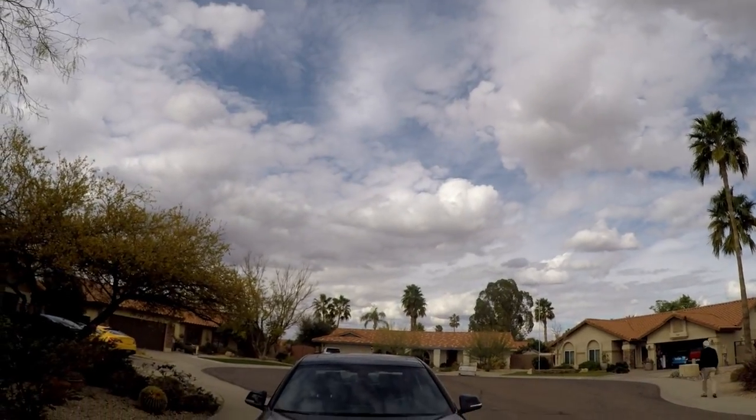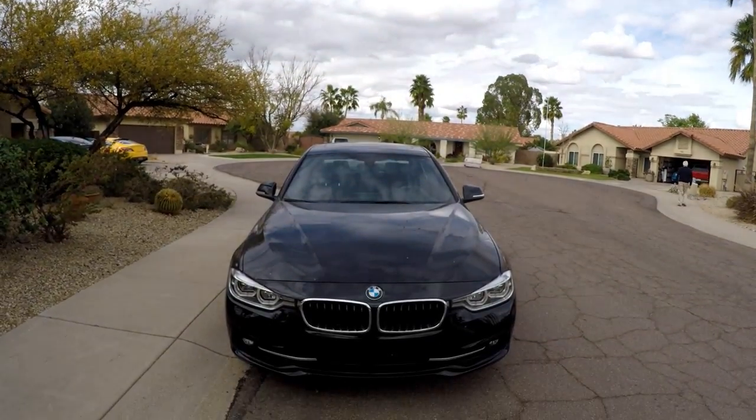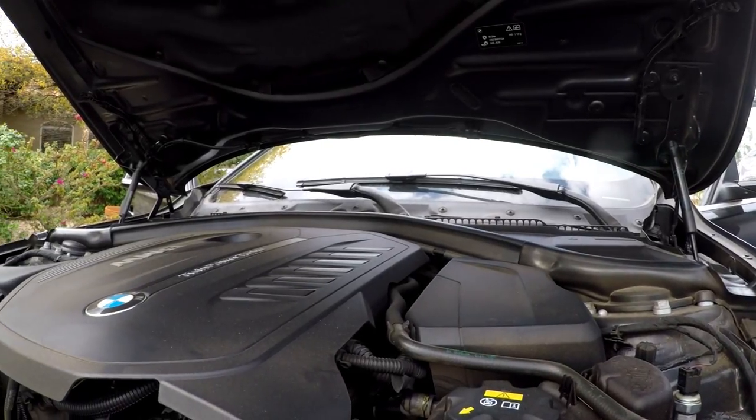The biggest thing about this new 3 Series is the engine. The B58 is supposed to replace the N55 of the 335i. The 335i has started to gain a reputation for being good with bolt-ons — you can build a lot of power out of them. They're almost like a modern-day Supra because they're inline-six, turbocharged, and respond really well to power building. The B58 takes that one step further.